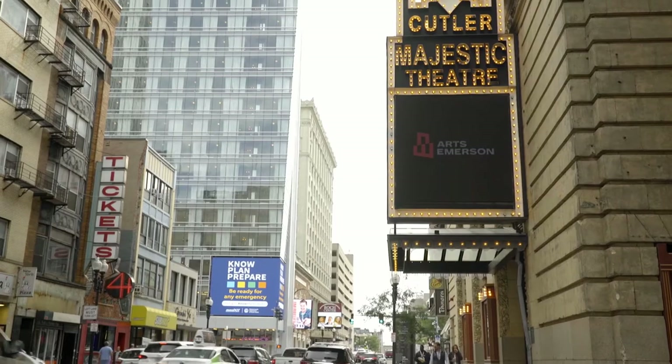Welcome, everyone. We're actually standing in the Majestic Lobby, which is part of the lobby of our Cutler Majestic Theatre.